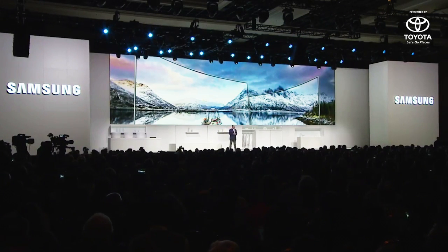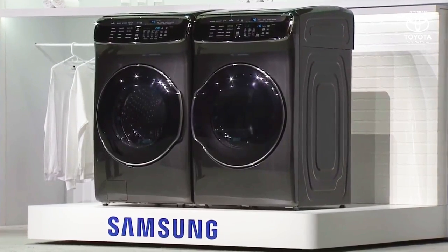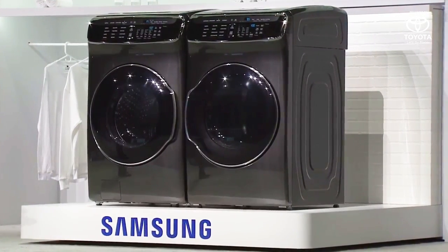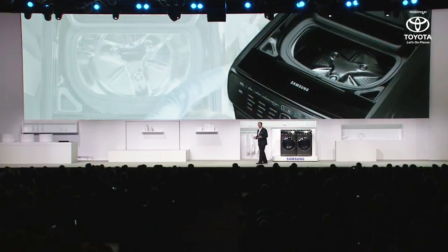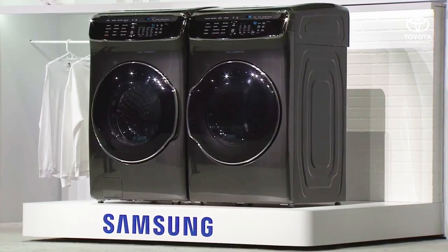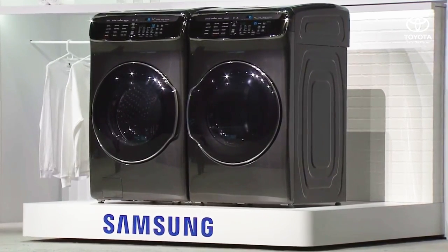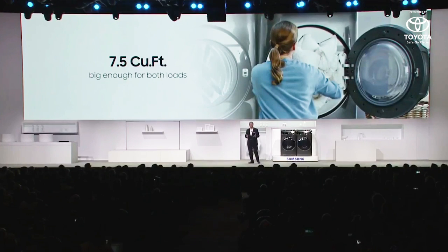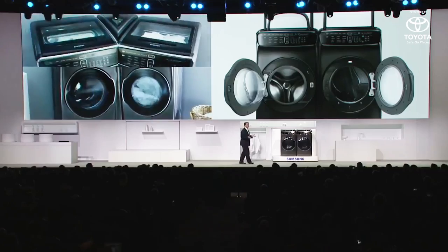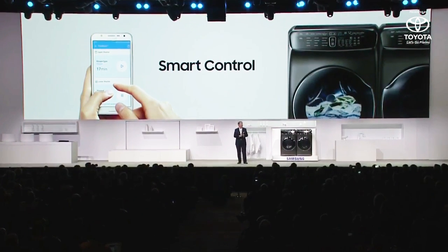FlexWash and FlexDryer are the first washer and dryer that feature four unique compartments, allowing you to customize how you manage your laundry and save time. FlexWash features a five-cubic-foot bottom compartment — the largest in its class — and a one-cubic-foot top compartment, totaling six cubic feet. The two compartments make it easy to sort on the fly: light items in the top, dark items in the bottom. FlexDryer has two zones — a 7.5-cubic-foot capacity dryer and a special zone for drying delicates such as athletic wear or a silk scarf. Both FlexWash and FlexDryer are IoT-enabled, which means you can start, stop, and monitor any cycle from your smartphone.